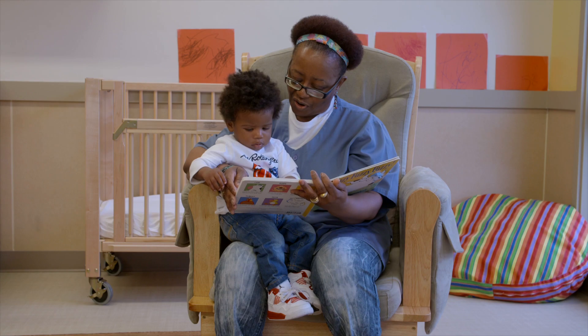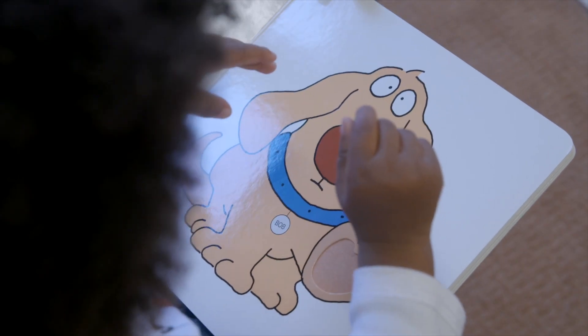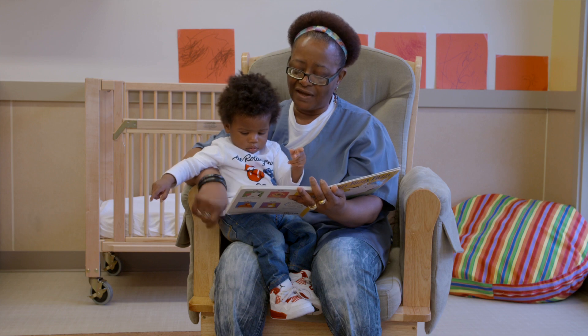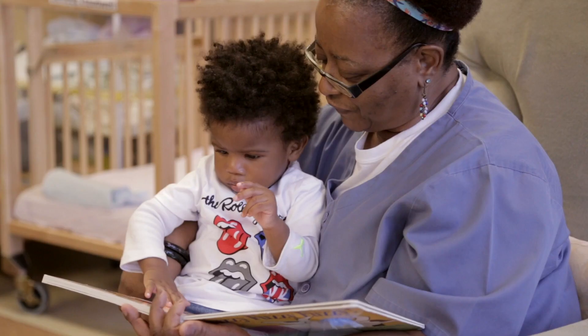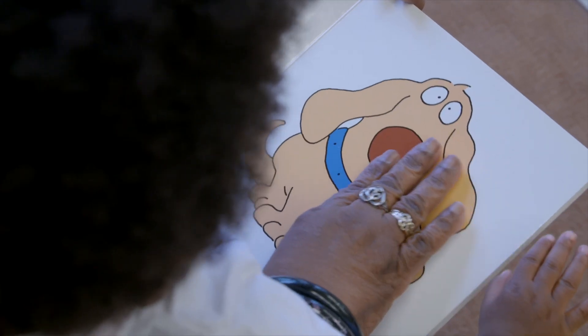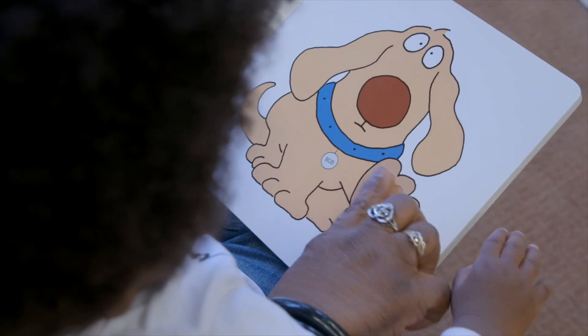It's a dog. His name is Bob. Let's see what Bob's paw feels like. Yeah. Wow. What is here? It feels rough. Yes, it's a little rough. That's it? It's Bob the dog.